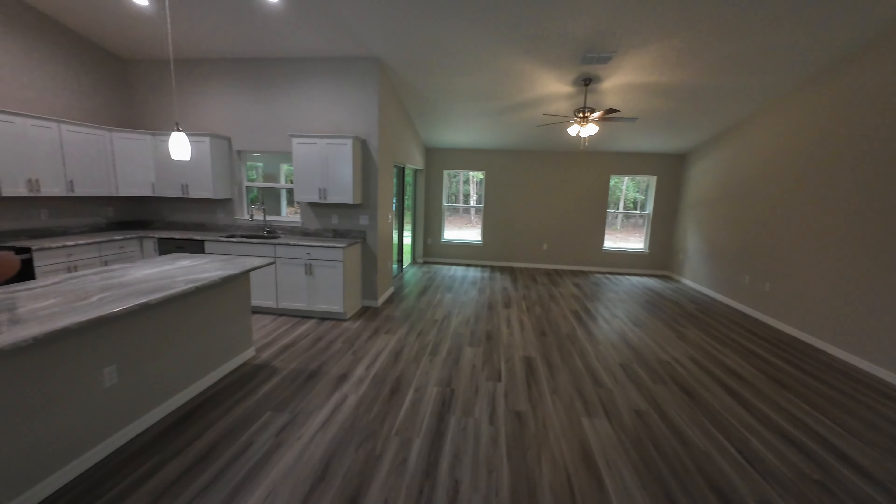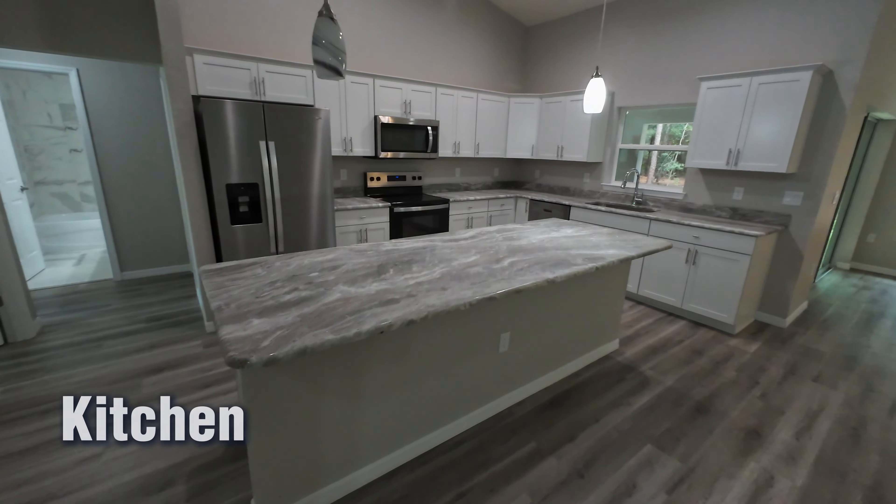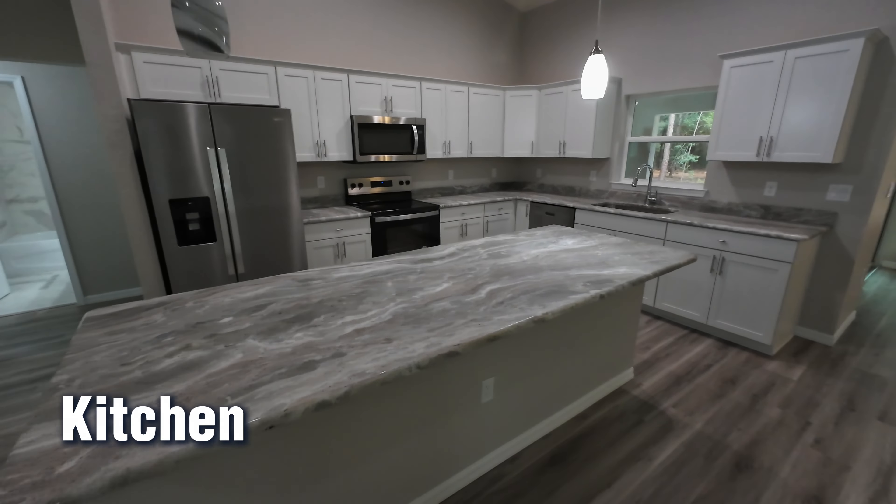Coming back into the common area, one thing I haven't pointed out yet is that you have these cathedral-style ceilings. This really opens up the space — it's not going to be eight-foot ceilings like you get in the bedrooms, which makes the space look a lot bigger than it already is.